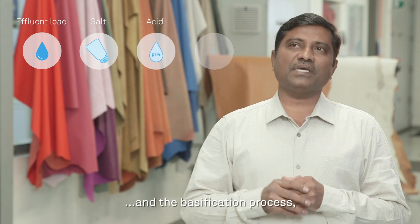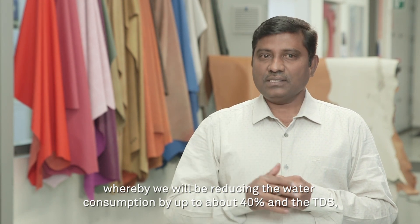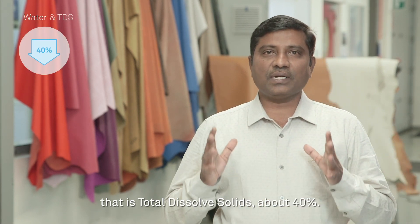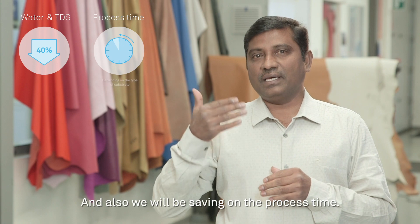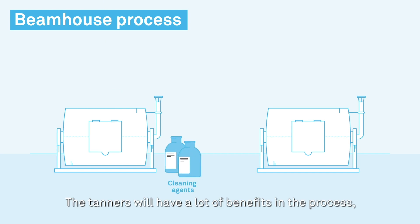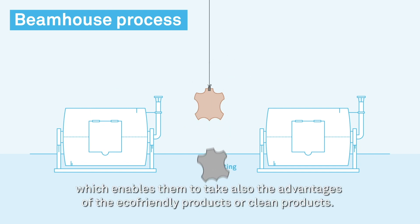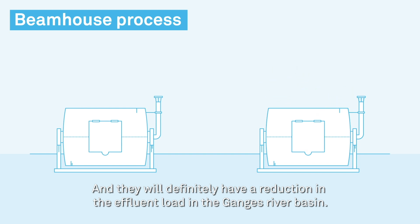The basification process will be eliminated, whereby we will be reducing water consumption by up to about 40 percent, and the TDS — that is total dissolved solids — by about 40 percent, while also saving on time. The tanners will have a lot of benefits; process efficiency would be much better, enabling them to take advantage of eco-friendly and clean products, and they will definitely see a reduction in the effluent load in the Ganges River Basin.